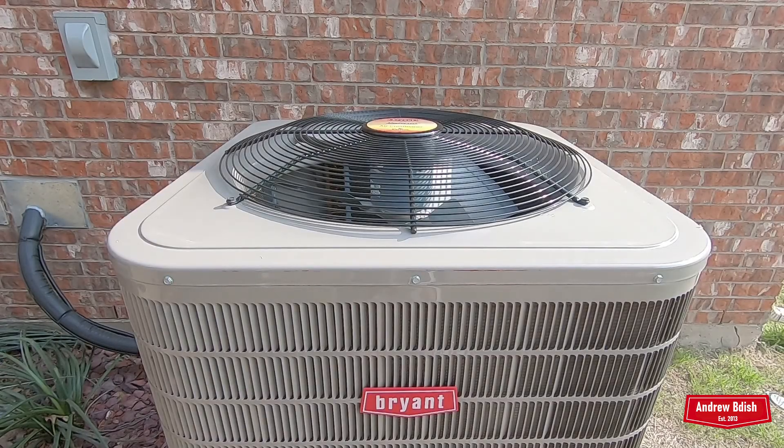It is Friday, April 9th, 2021. It's a little after 5 p.m. and it's 77 degrees downstairs, so I'm gonna go ahead and fire up the downstairs Bryant Preferred for the first time in 2021. I'll be back.